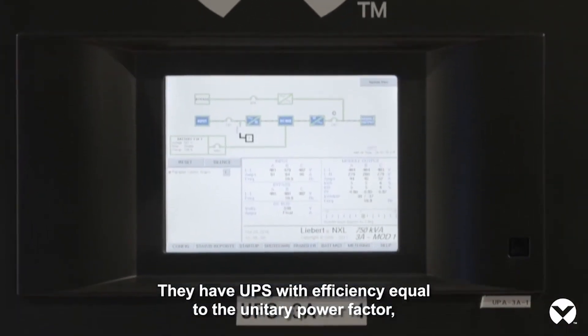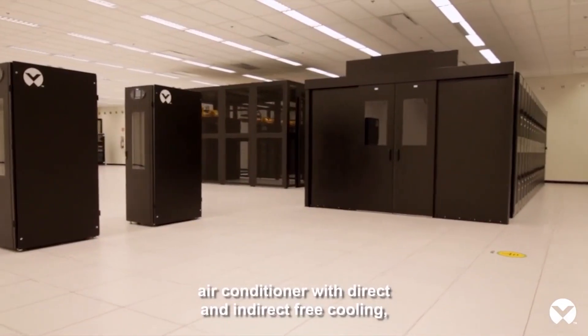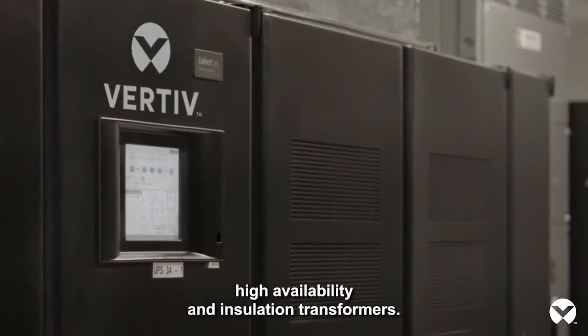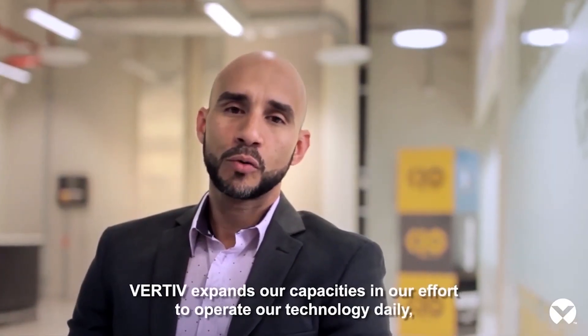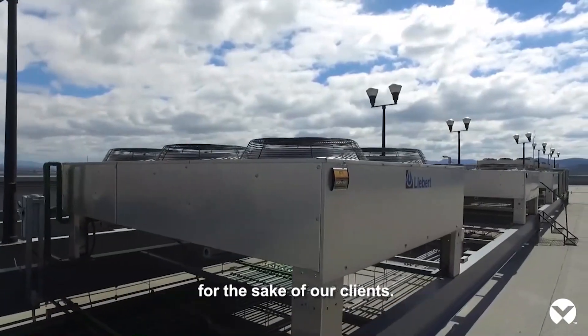We have UPS of efficiency equal to the unit power, air conditioning with free cooling direct and indirect, and transformers with very good availability and high isolation. Vertiv makes our arms much longer to operate day-to-day the technology that we have installed for clients.